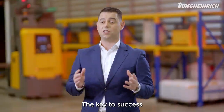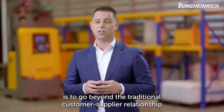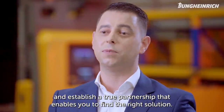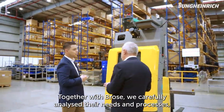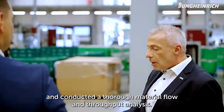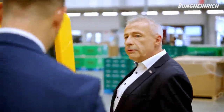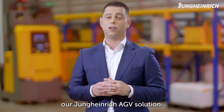The key to success is to go beyond the traditional customer-supplier relationship and establish a true partnership that enables you to find the right solution. Together with Brose, we carefully analyzed their needs and processes and we did a thorough material flow and throughput analysis. That led to a comprehensive plan which involved implementing our Jung-Heidrich AGV solution.